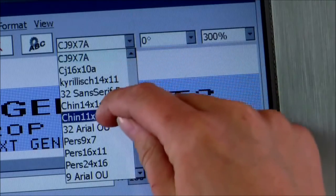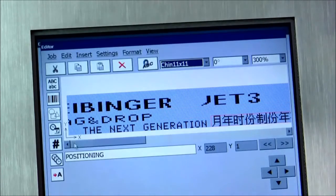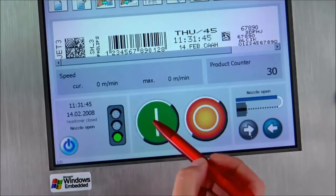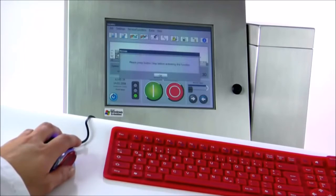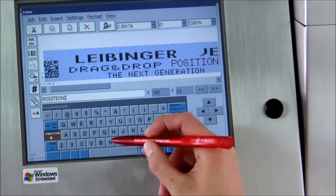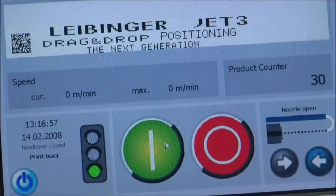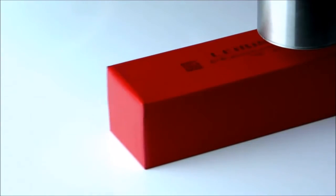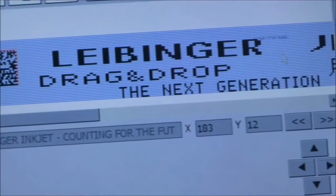The big 10.4 inch touch display shines in bright colors and invites the user to operate it. The Jet 3 is simple to use for anyone, whether using fingers, pen, or mouse and keyboard. The Windows-based software offers comfortable data management with a variety of functions. In the job editor, text can be entered simply and printed immediately.